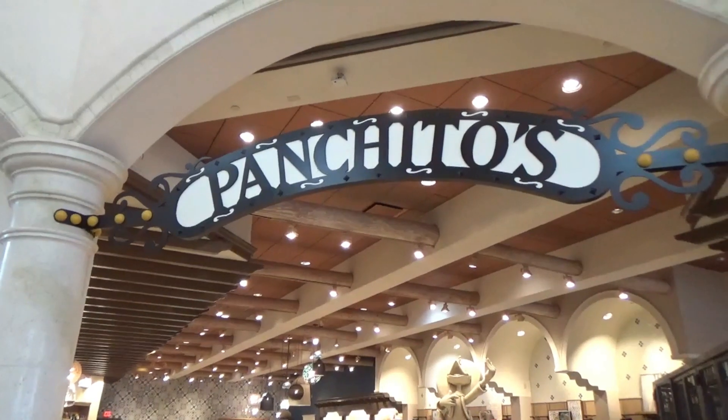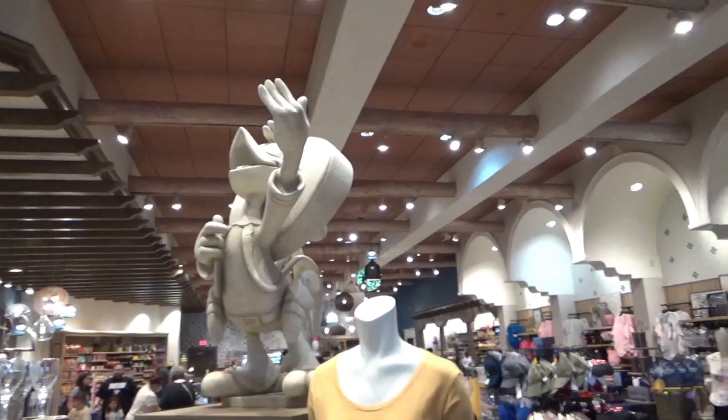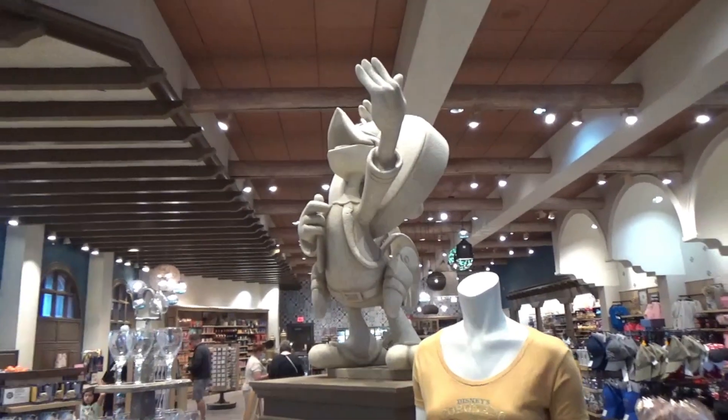Conchitos is a resort shop for all your shopping needs. Thank you for joining me here at Grand Destino Tower. This will be a part two series where we go through Coronado Springs. Thank you for joining, and don't forget to chase your dreams.